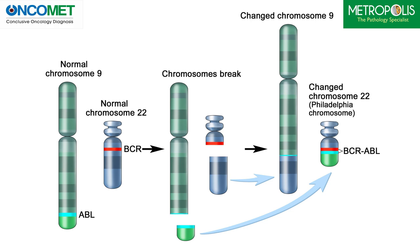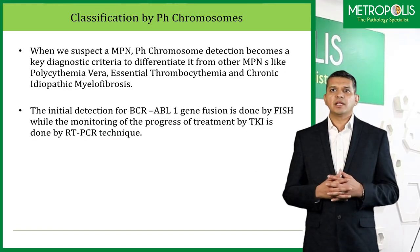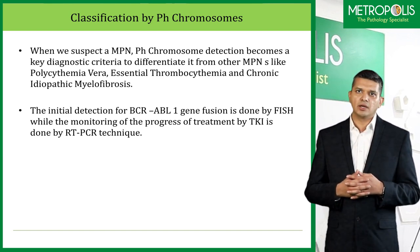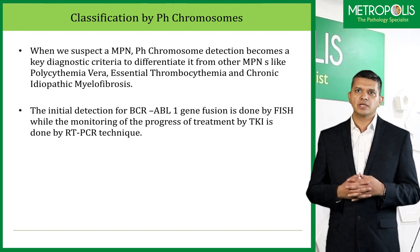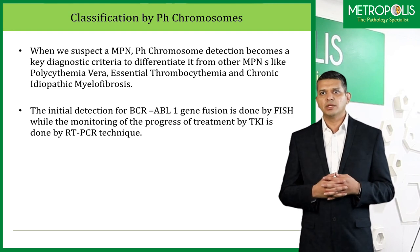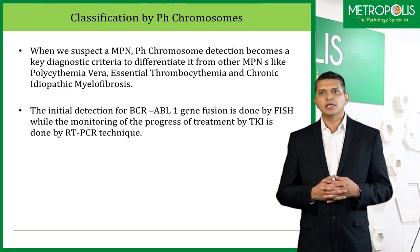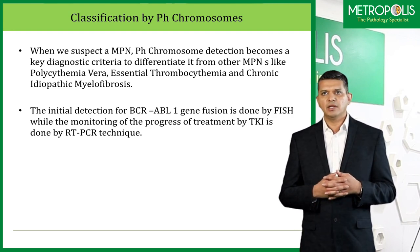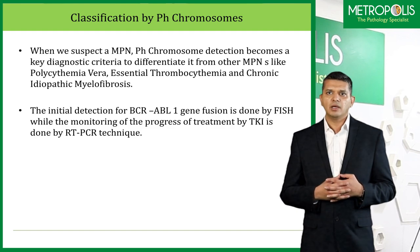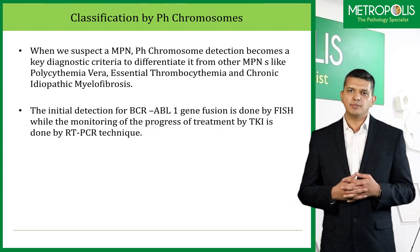This encodes for uncontrolled tyrosine kinase activity which leads to myeloid cell proliferation. When we suspect an MPN, Philadelphia chromosome detection becomes a key diagnostic criteria to differentiate it from other MPNs like polycythemia vera, essential thrombocytemia, or chronic idiopathic myelofibrosis. The initial detection of BCR-ABL1 gene fusion is done by FISH or cytogenetics, while the monitoring of progress of treatment by TKI is done by RT-PCR technique.